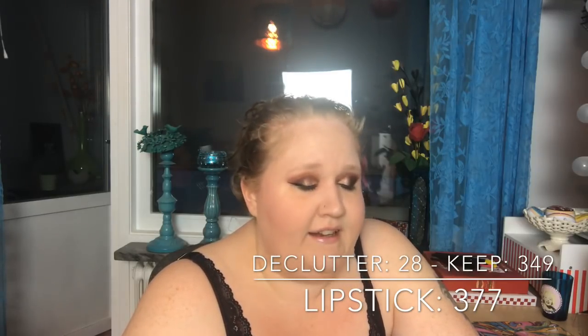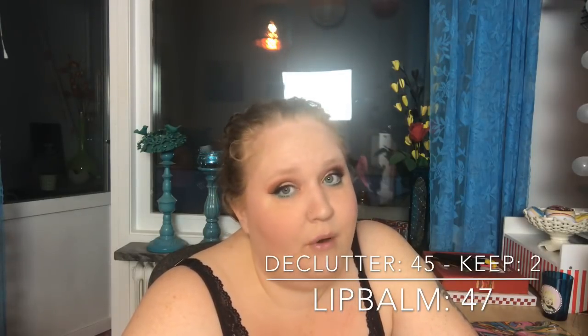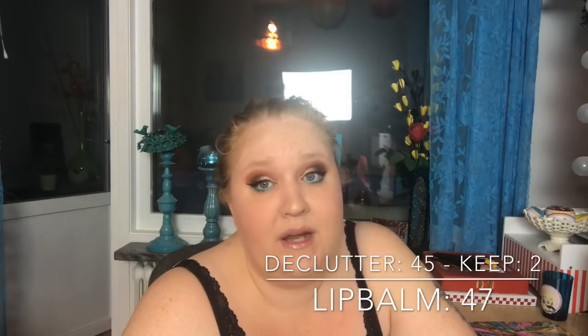I'm just going to say the numbers without too much comment. Lip balm: I had 47, I cleaned out 45. I never use lip balm, so now I only have two left.